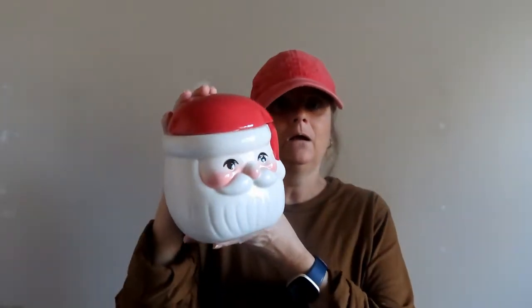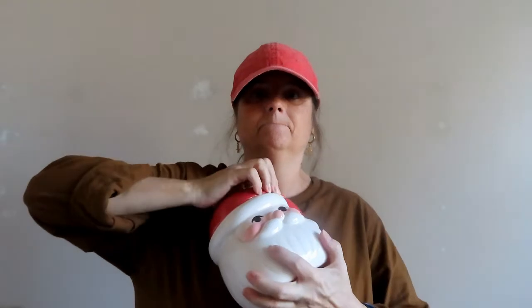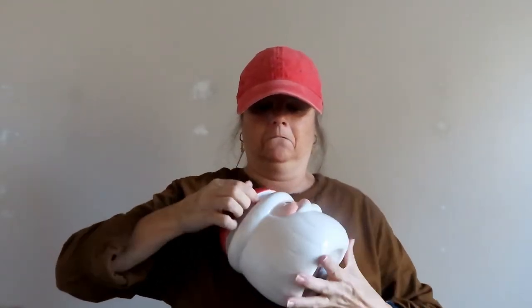Target is right there so I thought let me just check if they have anything I want. Going through the whole store — I have that, I don't need that. And then I saw this and said yes, for five dollars, you're coming home with me. Target Dollar Spot, five dollars — run and get you some.